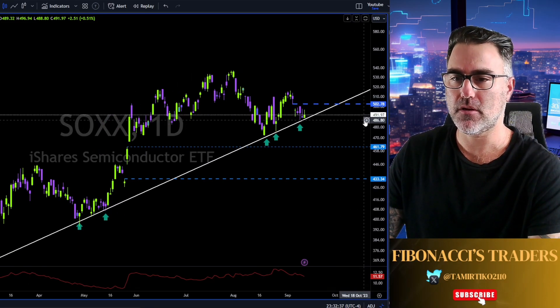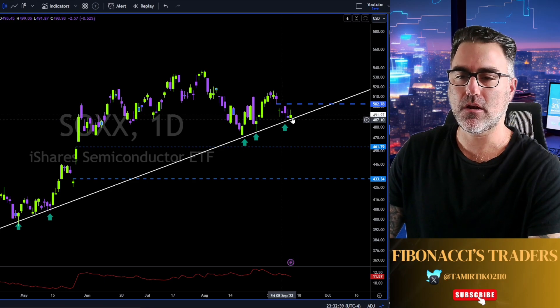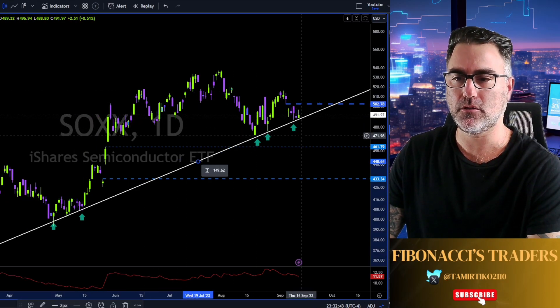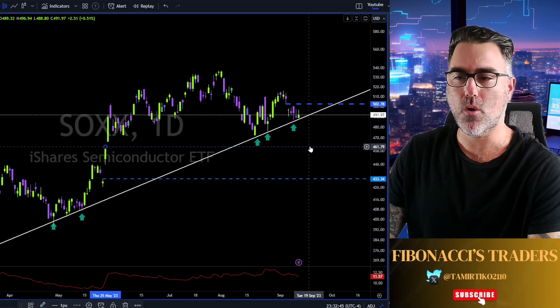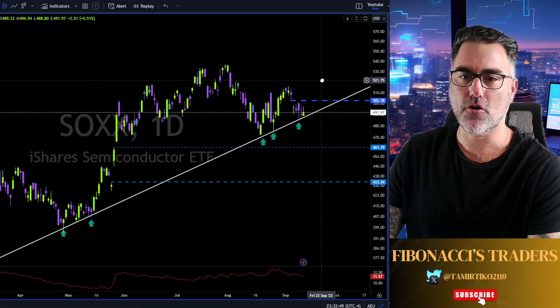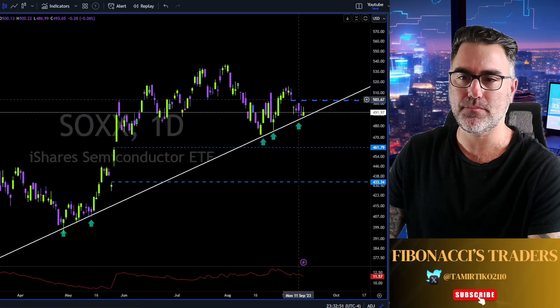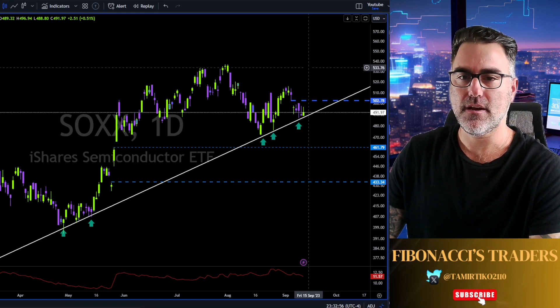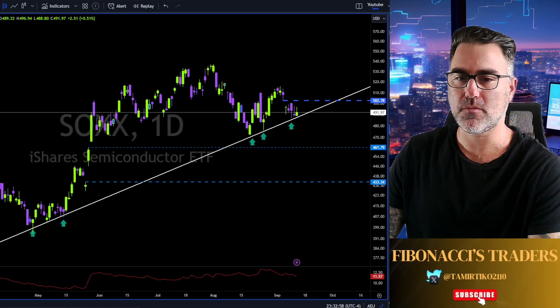What do you think — let me know in the comments below. A weekly close below this trend line and with high probability we are heading towards the 461 area. If we can close tomorrow or Friday this gap, next will be 515 and then 533. Let me know in the comments below what you think — where is SOXX heading and why?